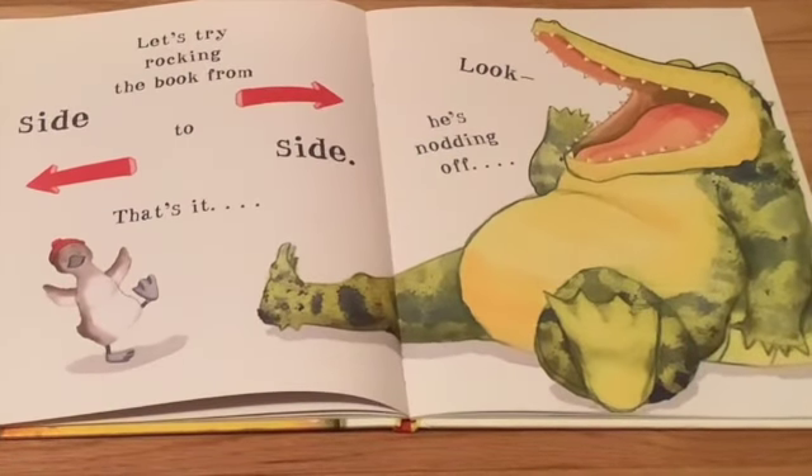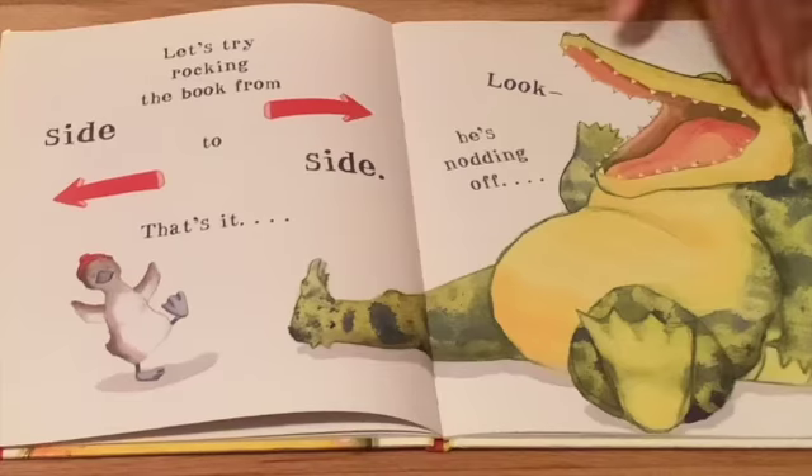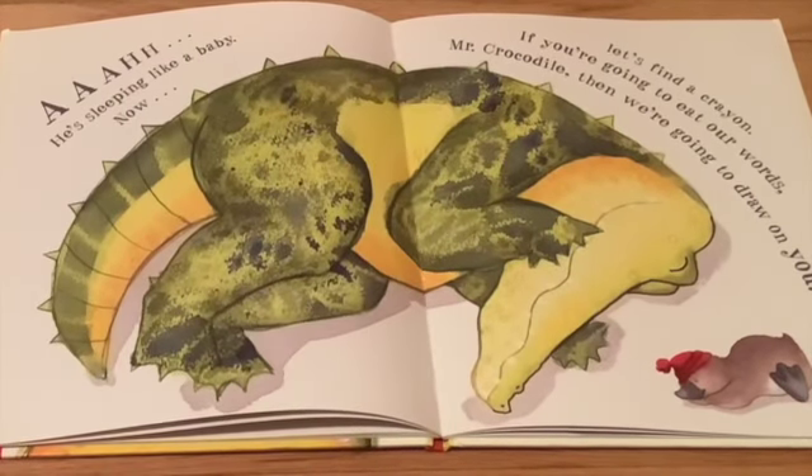Let's try rocking the book from side to side. That's it. Look, he's nodding off. He's sleeping like a baby now.